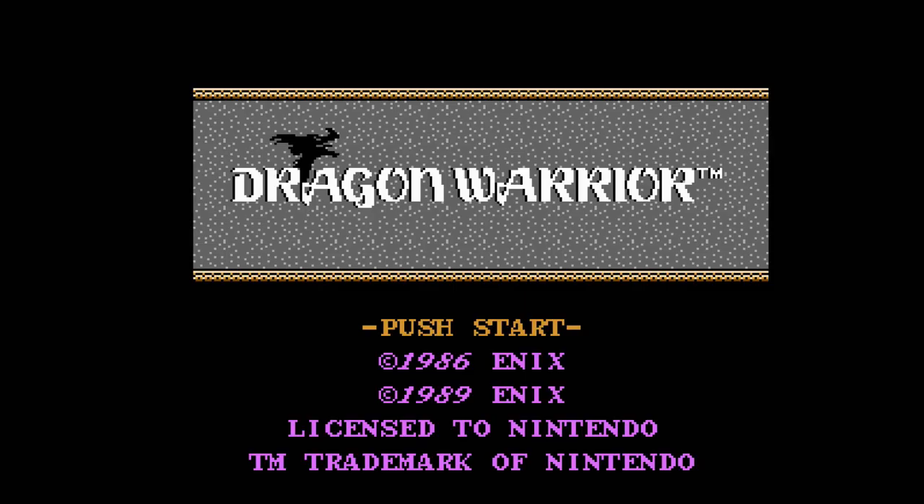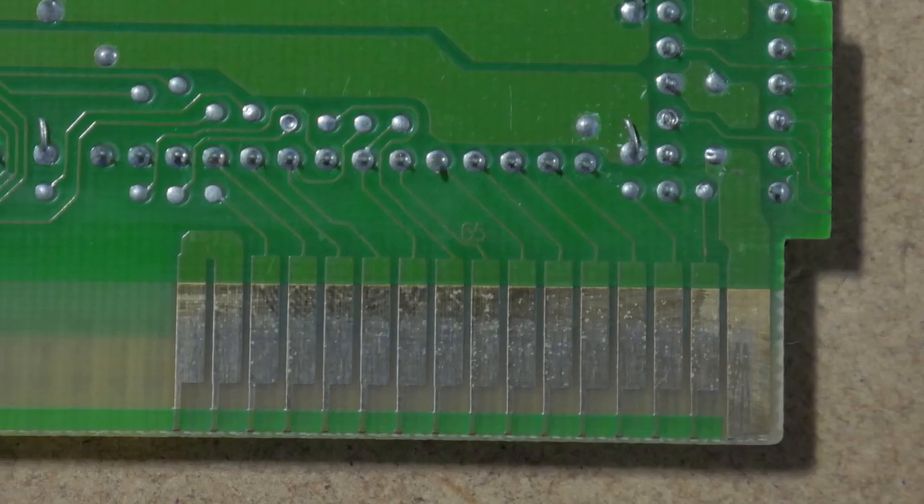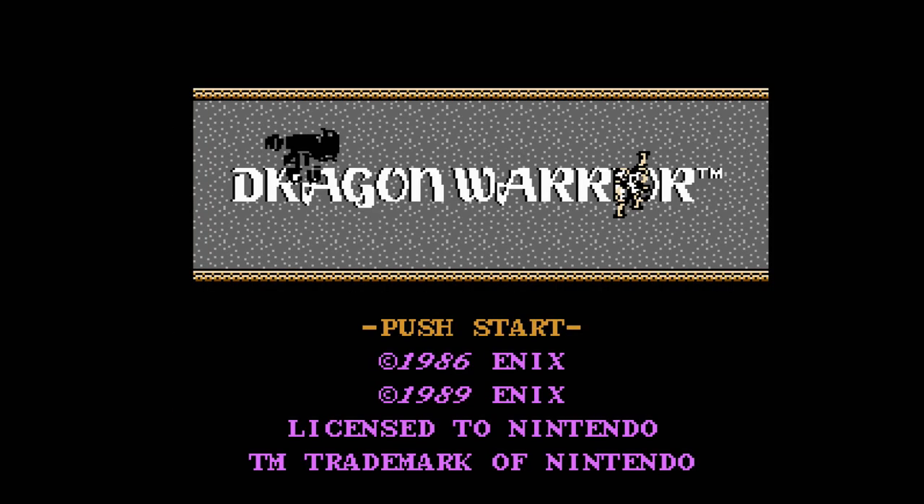I did a video solely dedicated to this issue back when I first got the console, and in my extremely unscientific tests I determined that while annoying, it's probably not a huge deal, and it's very unlikely to affect gameplay in most of the games that you would actually play on the console. That said, a few games like Dragon Warrior feature very short pins on the edge of their cartridges, which can make the connection a bit finicky. Still, you'd have to bump the console pretty hard to cause a glitch or a crash, so while annoying, it's definitely not a deal breaker.